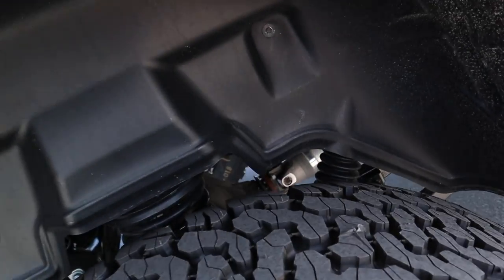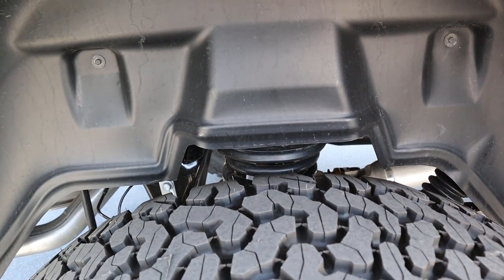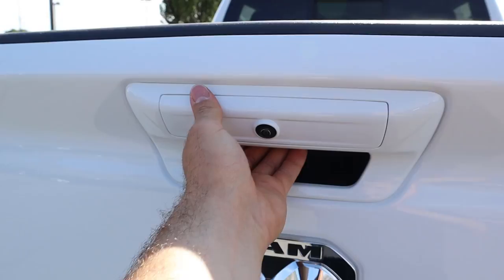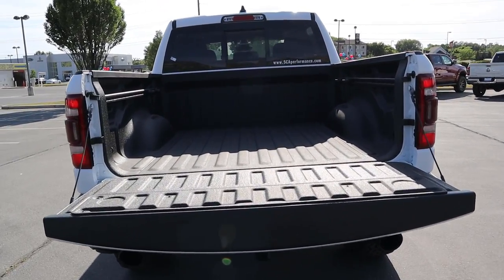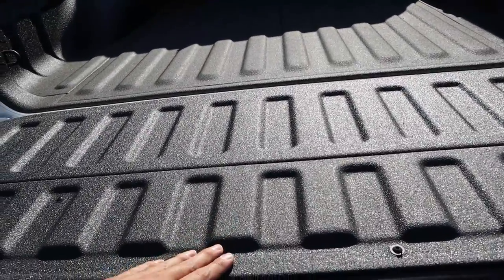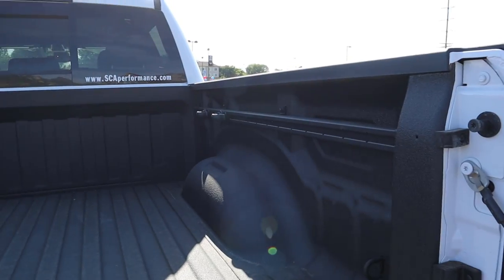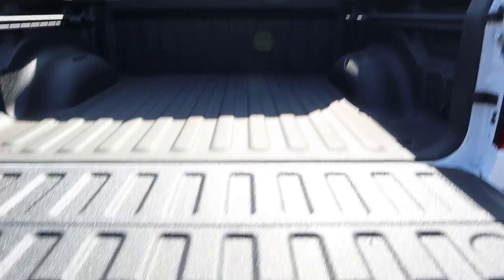I'll show you guys quickly the suspension setup in the rear so you can see that whole system. Now let's pop into the bed of the truck. The bed is actually pretty high — obviously because of the lift, it's probably just over three feet off the ground. We do have LED bed lights in the back, and we've got the sliders because this has the bed utility group. Notice the SCA Performance sticker on the back windshield.